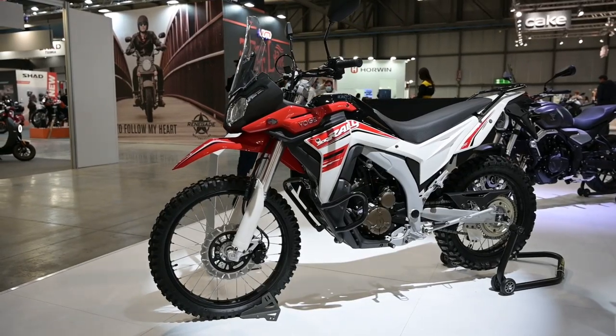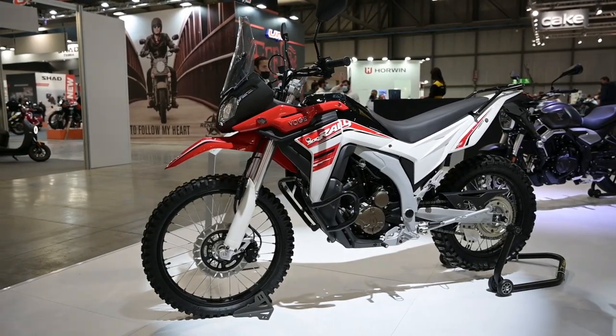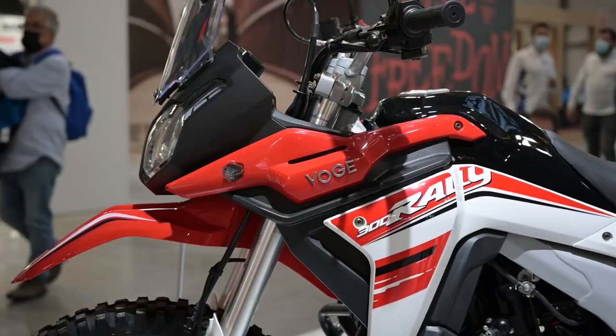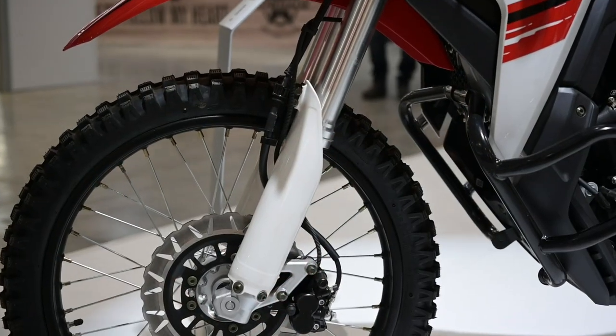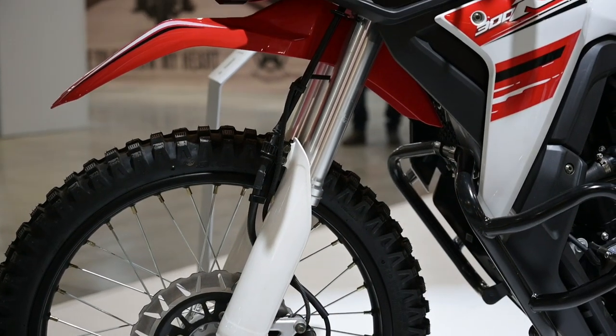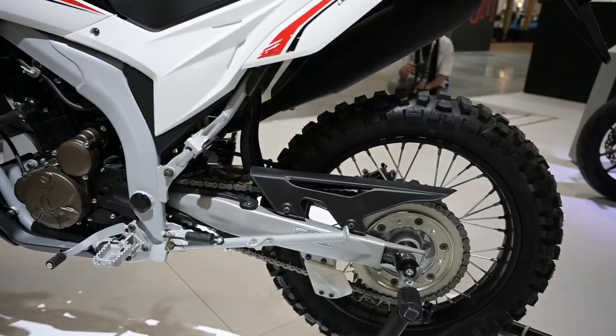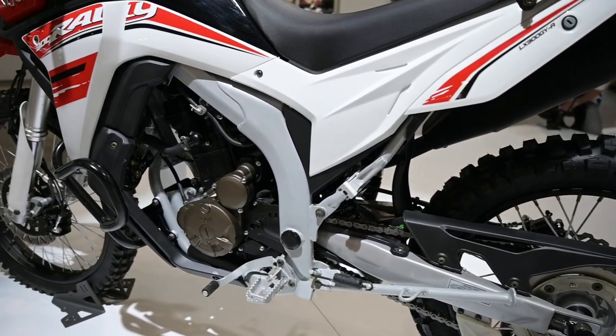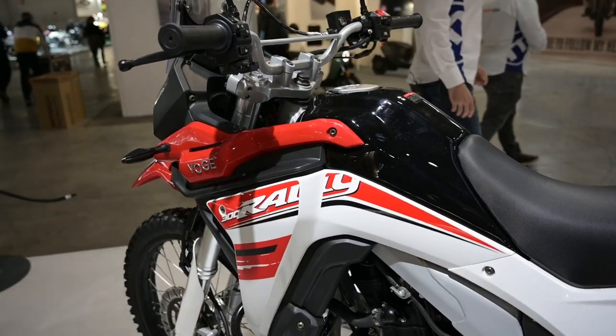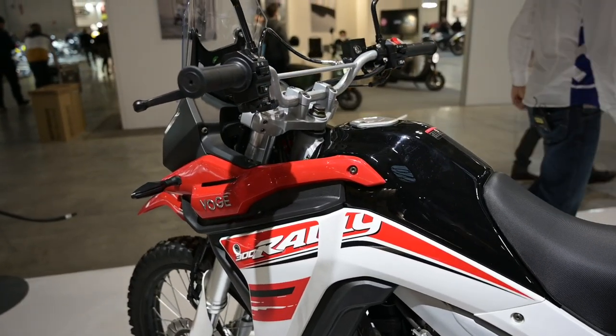Voge also had a rally version of their 300cc adventure model on show — and very pretty it is too. You'd have to say there would surely be a market for something like this in adventure-bike-mad South Africa. Build quality should be pretty good on their models as well, considering Voge's parent company is Loncin — a big manufacturer that already makes engines for the likes of BMW.